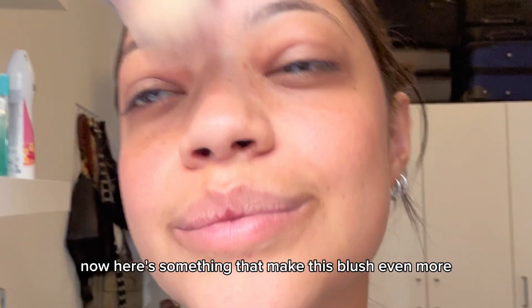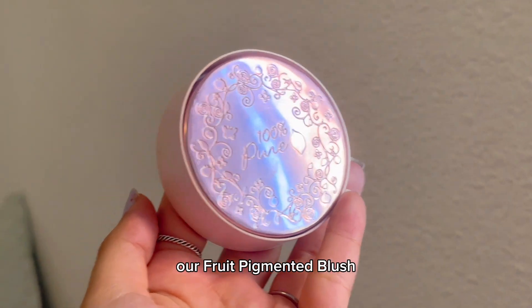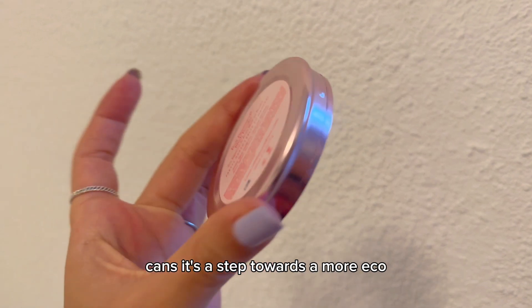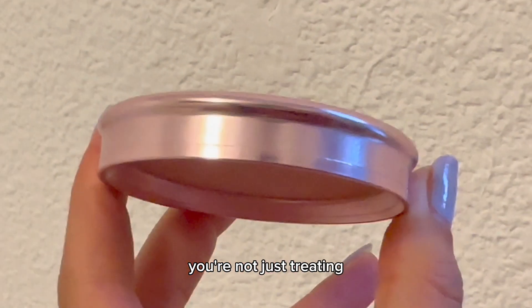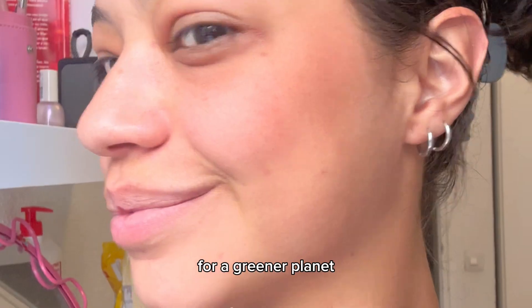Here's something that makes this blush even more special. The compact that houses our fruit-pigmented blush is crafted from the aluminum of recycled soda cans — it's a step towards a more eco-friendly and sustainable beauty routine. So every time you reach for this blush, you're not just treating yourself to gorgeous color, you're making a conscious choice for a greener planet.